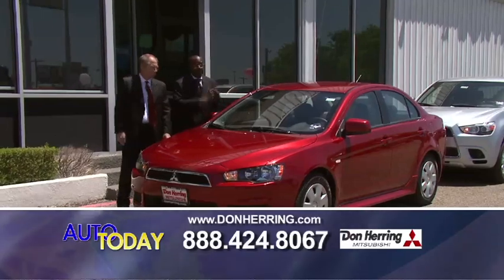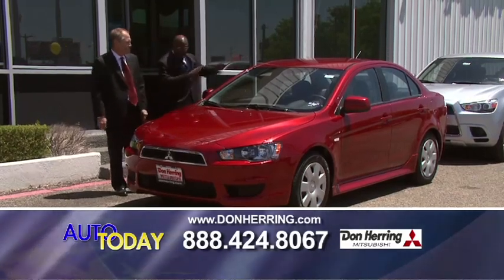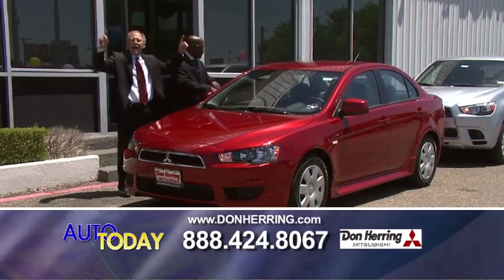You're talking about safety and gas mileage. This is the 2011 Mitsubishi Lancer. Folks, this is a nice unit with great savings. I'm going to watch a handle on gas mileage. Guys, 144 a month.